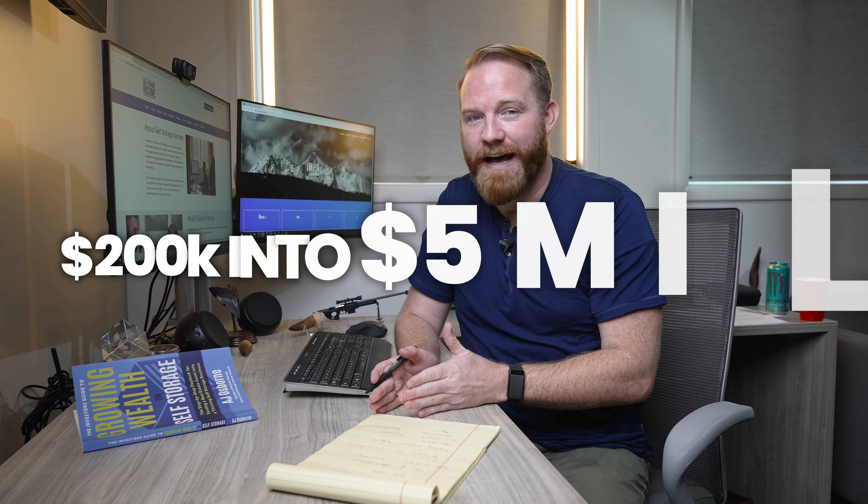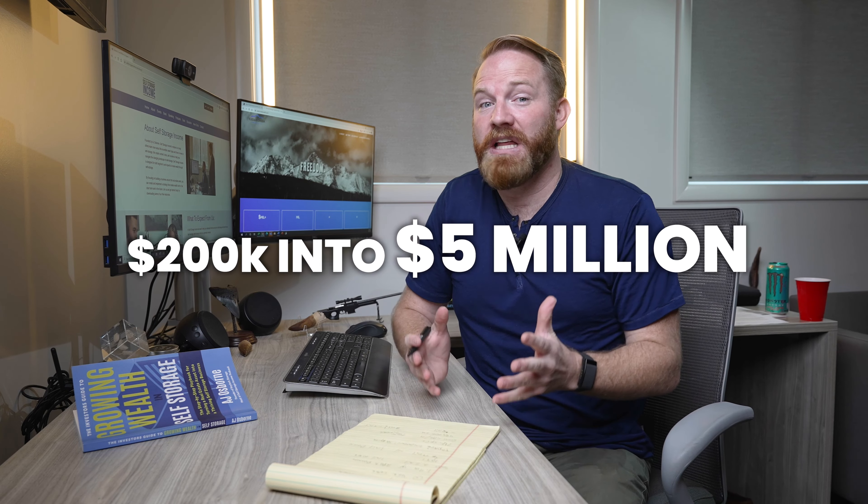What's up, guys? So today we are going to talk about how we turned 200,000 into 5 million. That's right — it's a crazy, awesome story, and I'm excited to dive into it.